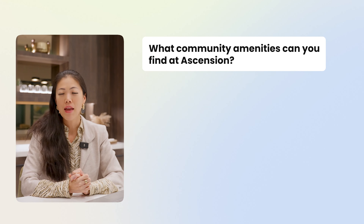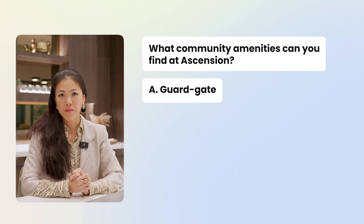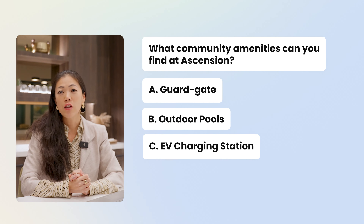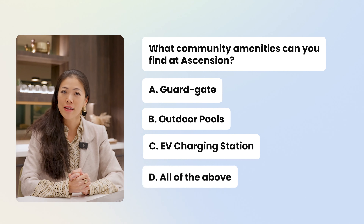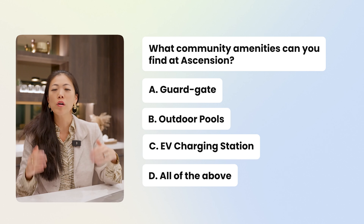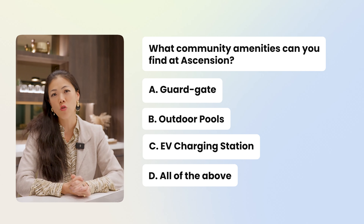Now it's time for a pop quiz — I want to make sure you've been paying attention! What community amenities can you find at Ascension? A: guard gate; B: outdoor pools; C: EV charging station; or D: all of the above. The first person to comment correctly will get a shout out on my next YouTube Shorts.